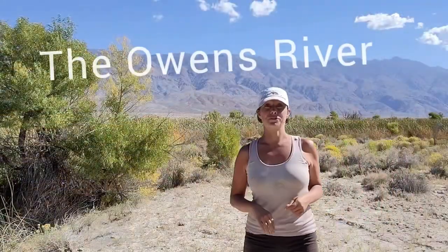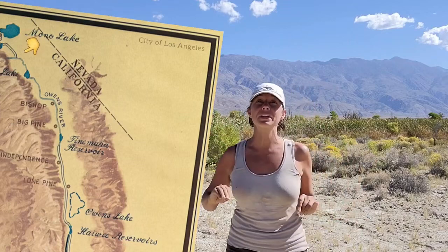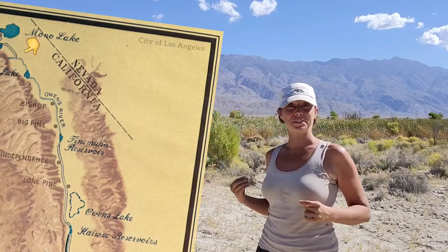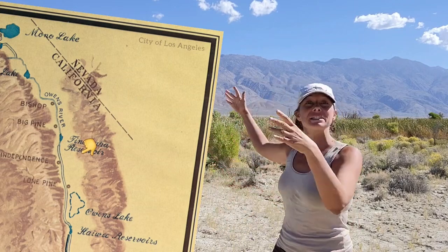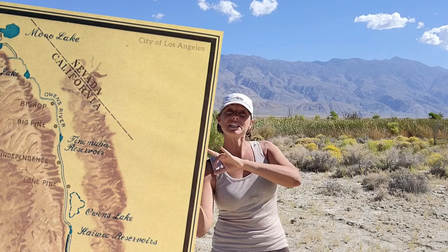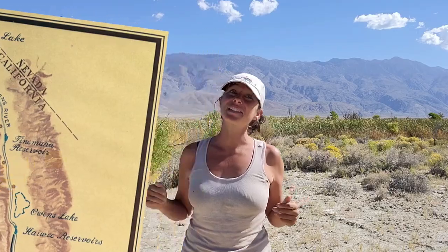This is the Owens River. It headwaters north of here, north of Mammoth, east of Yosemite, from the Sierra Nevada Mountains. From there, it flows down through the Owens Valley, gathering water from the adjacent mountain streams, and continues to flow all the way down to its terminus, filling Lake Owens — at least, it did.